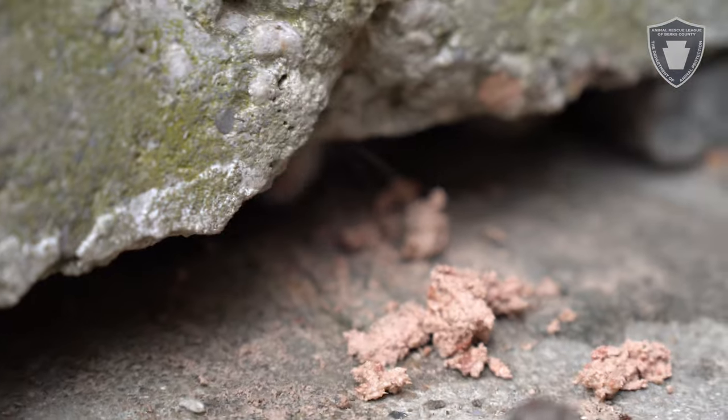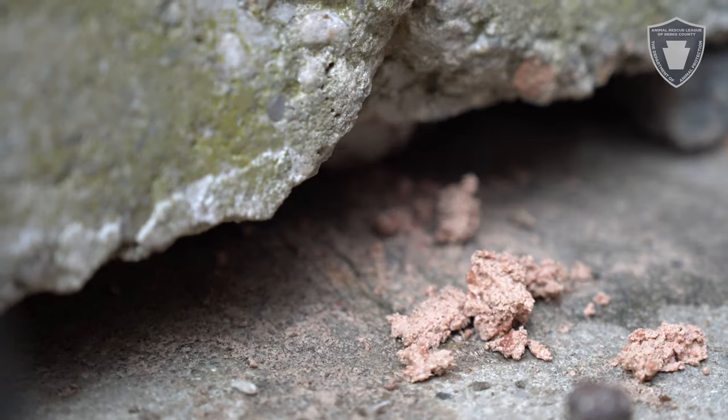After opening some cat food, it actually started sticking its paws out from underneath the steps. Unfortunately, the hole in the steps was very small. The cat is a full-grown cat, so it was not able to get out through there.